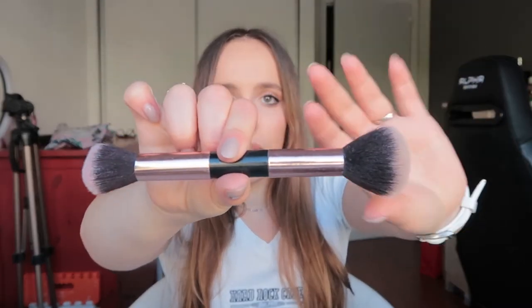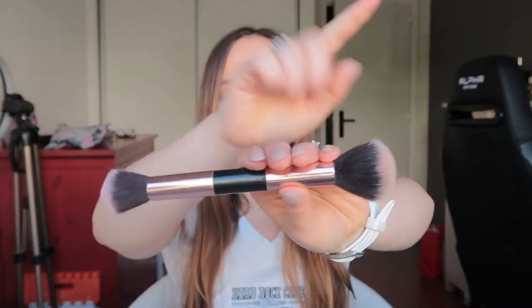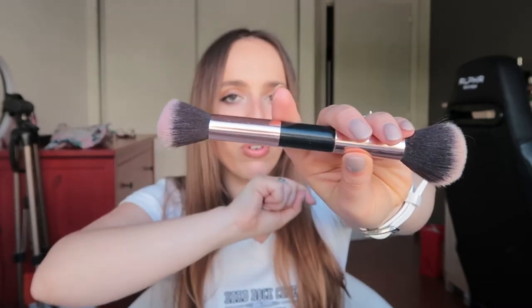I'm going to start with brushes then move on to makeup. I have seven brushes total — four from Primark and three that I got from Wish a long time ago. The first brush is a powder and blusher brush from Primark. It's double-sided: I use the big side for bronzer and the other side for blush.